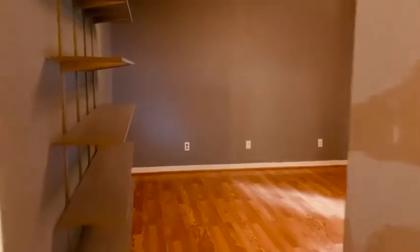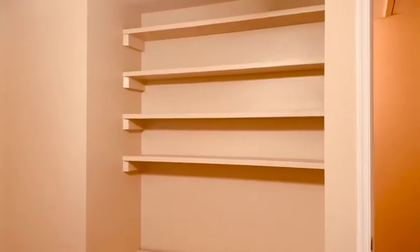Now we're going to go into the other bedroom, which also has built-in shelving and a little reading nook, which is really cute.